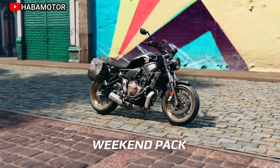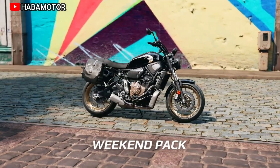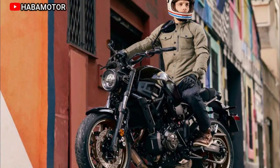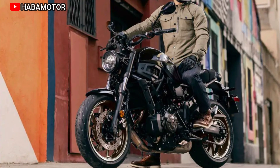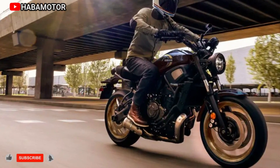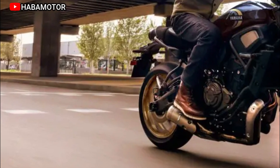Engine: 689cc liquid-cooled, inline-twin-cylinder, DOHC engine with fuel injection. Cross-plane crankshaft concept for linear torque development. Offset cylinder block for improved efficiency. Vibration-reducing counterbalancer for a smooth engine character. Refined, efficient fuel injection for outstanding torque and 58 miles per gallon. Compact 6-speed transmission for enhanced compact engine design.